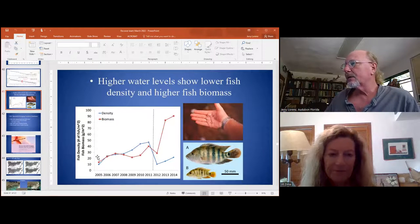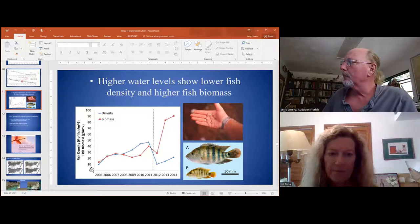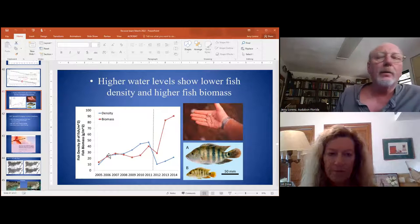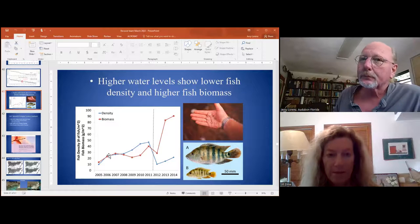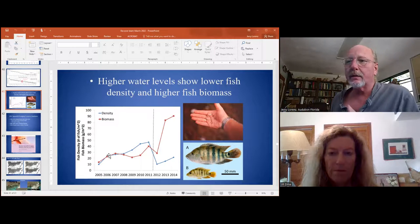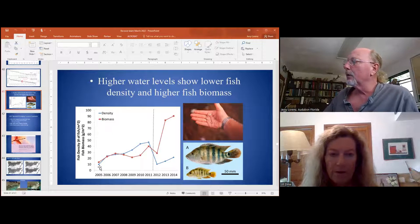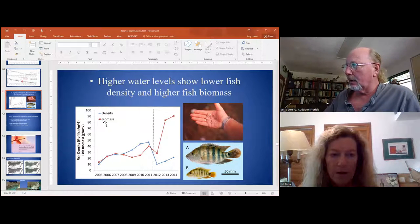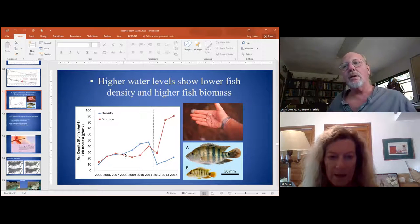Pretty much. Out where these spoonbills feed, we have this introduced fish called the Mayan cichlid — it's an exotic invasive. It can take over: it defends its young, is highly territorial, and is omnivorous. It'll eat other fish and compete aggressively with them.